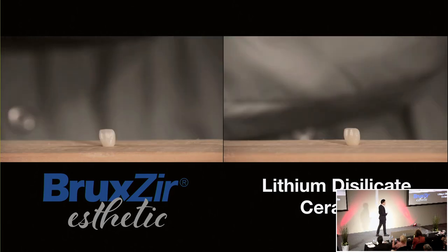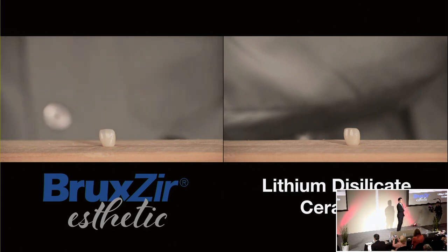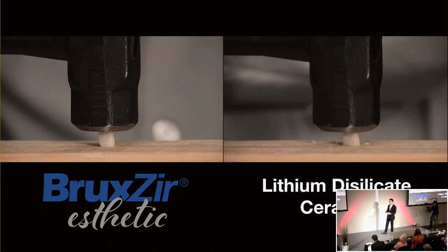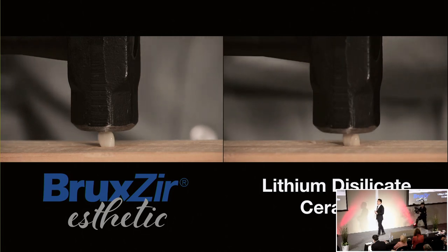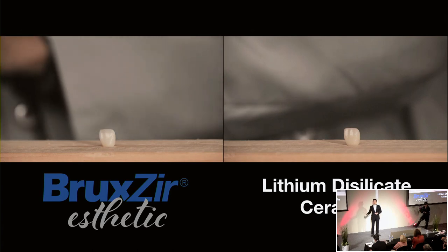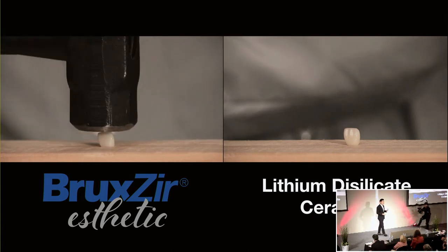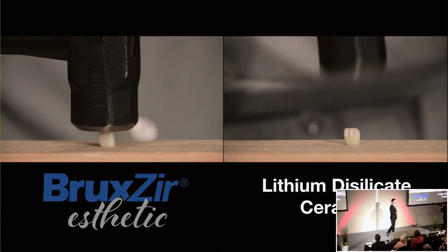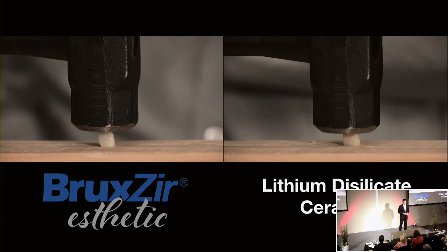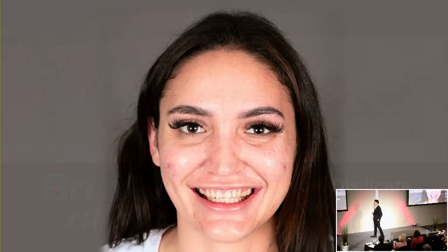Lithium disilicate — this isn't meant to be disparaging, because it is a beautiful material and it can be very strong. As Dr. Duplantis noted, the strength really comes from bonding it. But on its own, you can see the difference. They behave very differently. One is much more durable, and you certainly want a more durable material for patients with more parafunction or limited interocclusal space. For those situations, it just adds that peace of mind.